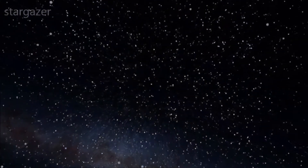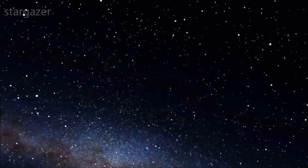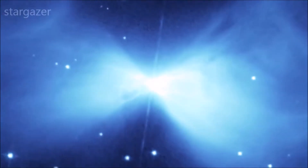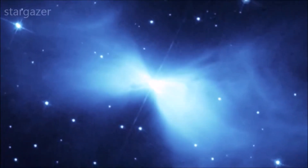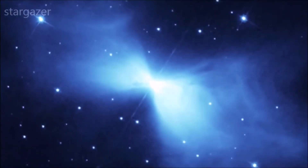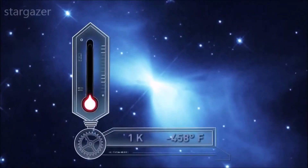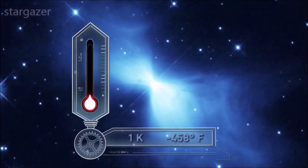We've arrived at the coldest place we know of in the universe, approximately 5,000 light years away from Earth. We are now entering the Boomerang Nebula. This bowtie-shaped nebula is actually colder than the rest of the universe. It's been chilled by the outflow of gas to approximately negative 458 degrees Fahrenheit — just one degree above absolute zero.